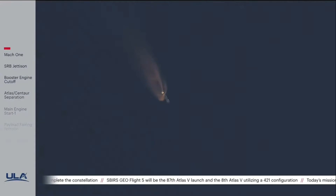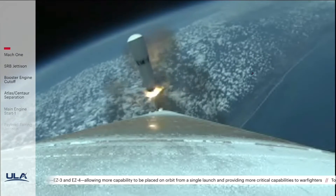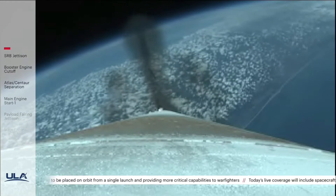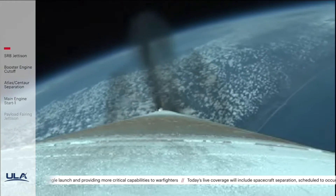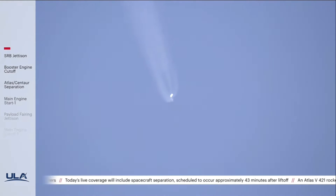Now passing 1 minute, 50 seconds into flight. Body rates continue to look good throughout the boost phase. The Atlas 5 now weighs one half of its liftoff weight. Standing by for SRB jettison shortly. We have good indication of separation of both SRBs — now just under 2 minutes remaining in the booster phase. Vehicle's gone to closed loop steering, seeing a slight correction in body rates, now damping out nicely.